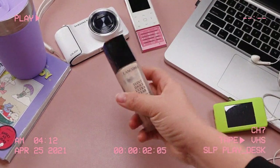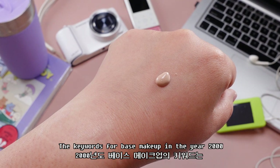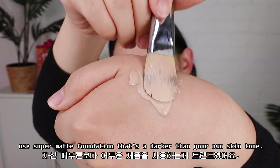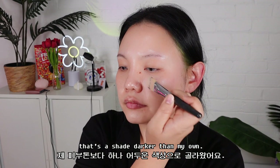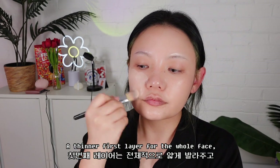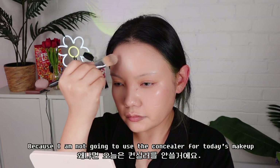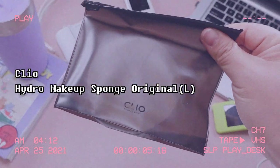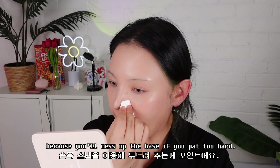First makeup step: a soft and clean base. Lancôme Teint Idole Ultra Wear. The keywords for base makeup in the year 2000 were matte and tan. Rather than natural makeup, the trend was to use super matte foundation that's darker than your own skin tone. I've brought a semi-matte Lancôme Teint Idole foundation that's a shade darker than my own. I will get a good amount on a flat brush to apply — a thinner first layer for the whole face, and a second layer on areas where I need more coverage, since I'm not going to use concealer today. Then I'll use a Hydra makeup sponge to pat down for the base to adhere and last longer. You need just the right pressure, because you will mess up the base if you pat too hard.